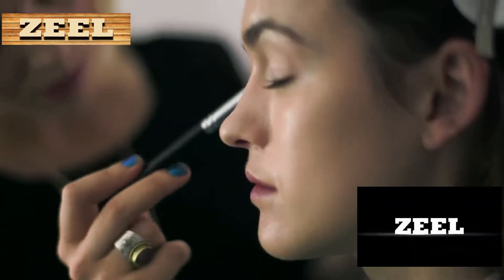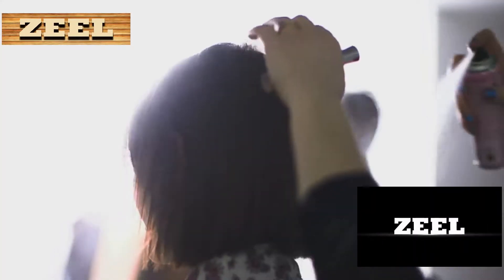Hey guys, it's Ella and today I'm in the studio with M&S and we're going to be looking at lots of party wear.